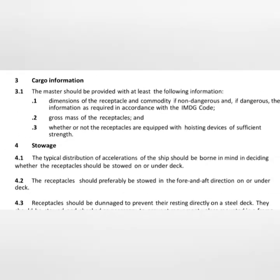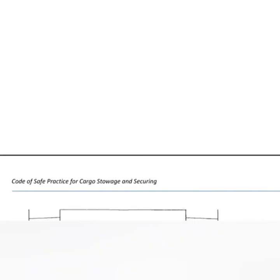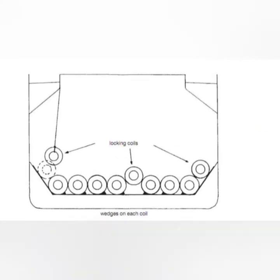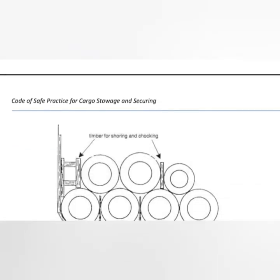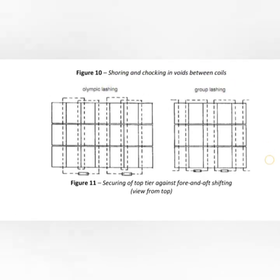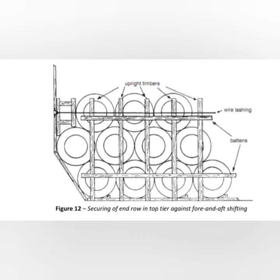Annex 5 covers securing of heavy items like locomotives and transformers, using methods similar to those for containers and receptacles. Annex 6 covers securing of coiled sheet steel, including the well-known diagram of placing a wedge under the steel with tonnage keeping it in place, as well as shoring, chocking, void-filling between coils, and securing of end rows in the top tier against fore-and-aft shifting.